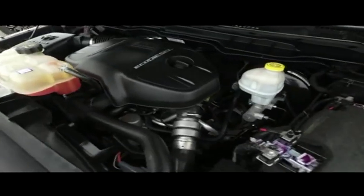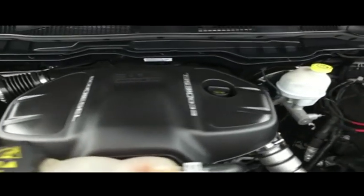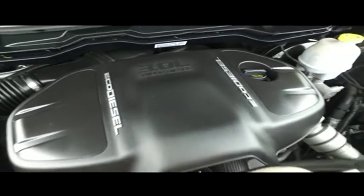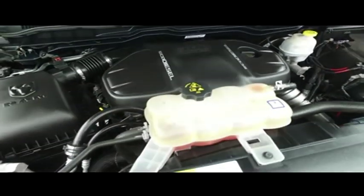Let's check out this beautiful engine — super clean, no signs of rust or oxidation. You'll be pumping out major horsepower with that EcoDiesel 3.0-liter turbo, pumping muscle to make you hustle.